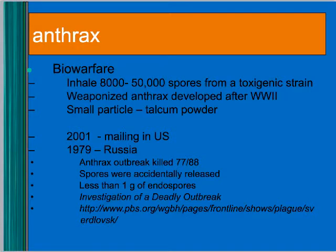In 1979, the Russians had an outbreak, and it killed 77 out of 88 people infected with it. The U.S. believes the spores were accidentally released as part of a bioweapons program, but the Russians said it was food poisoning — like all these people ate the same food. You can get online and read about it.